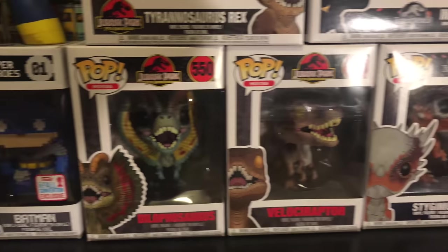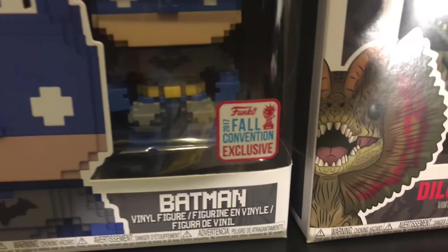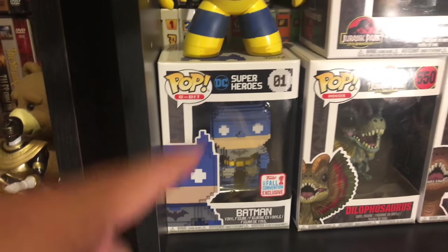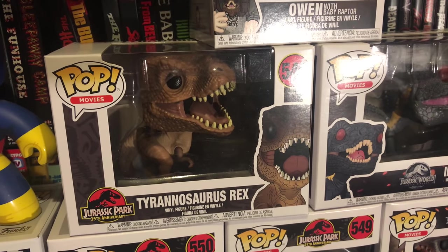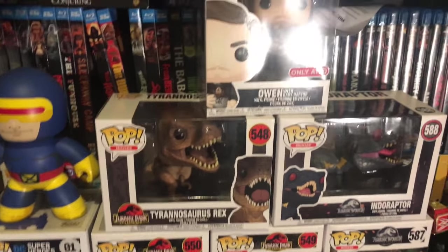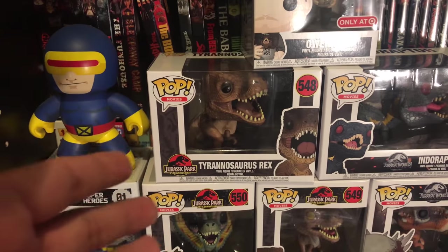You have the Velociraptor from Jurassic Park. You have Dilophosaurus from Jurassic Park. Over here I got the 2017 Fall New York Comic-Con exclusive Batman — this is actually the first ever 8-bit Funko Pop that was released. Over here you got the Indoraptor from Jurassic World. You got the T-Rex from Jurassic Park and the Target exclusive Owen. I still really want the 10-inch pop of Owen but haven't found it yet — still haven't resorted to eBay.